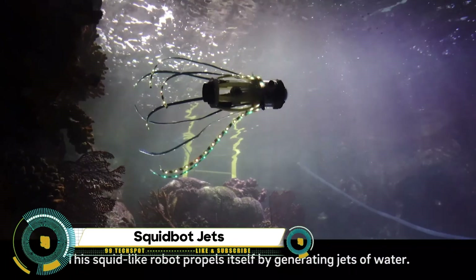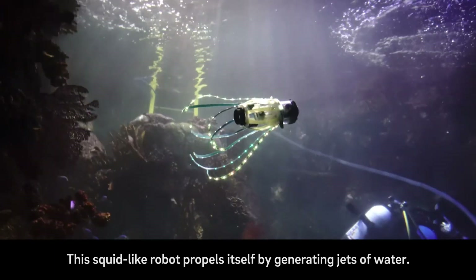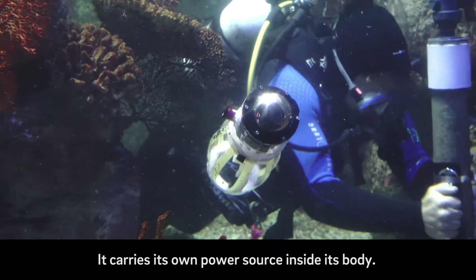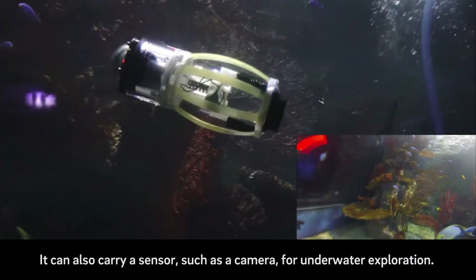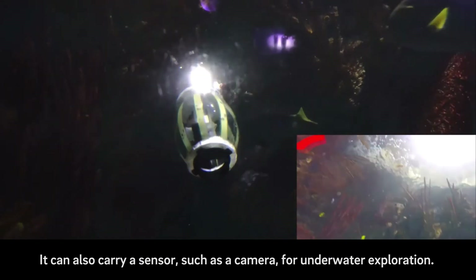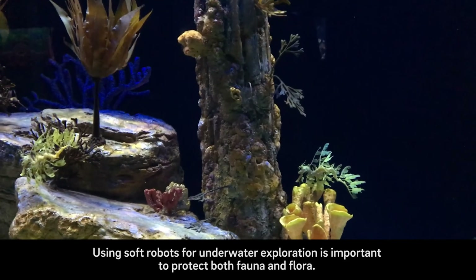The Squid Bot is an innovative robot developed by engineers at the University of California, San Diego. It's designed to swim untethered, propelling itself by generating jets of water. The robot carries its own power source inside its body and can also carry a sensor such as a camera for underwater exploration.